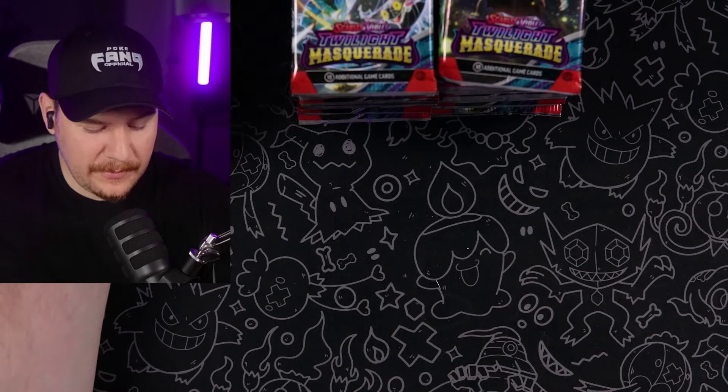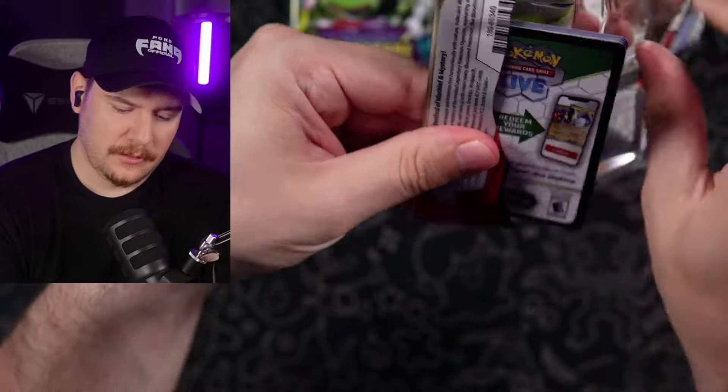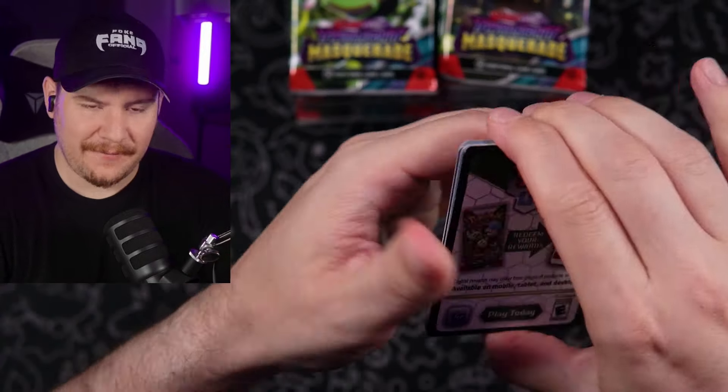Guys, if this is Temporal Forces all over again, I'm done. I don't even know what I'm going to do at this point. Why do you hate me, Pokemon Company? Why can't you send me some of those spicy boxes that you send the big PokeYouTubers, where they always have the chase card?